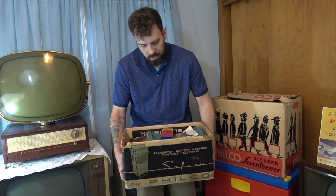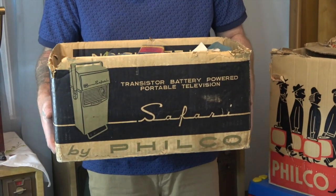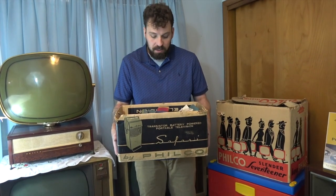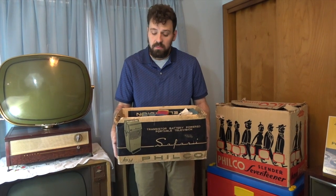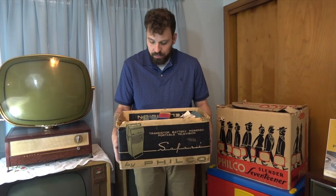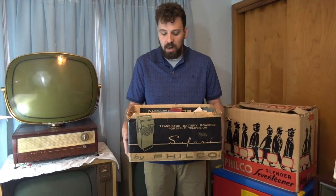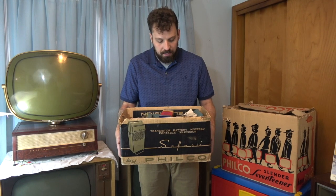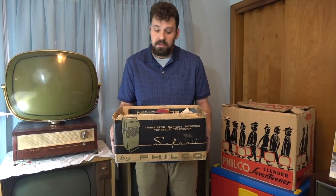As promised: the Philco Safari — the world's first portable transistor, or really first portable battery-powered television. At least that's what the marketing for Philco claims, and from all historical accounts, that's what the history proves. I found this in the home of a television repair shop owner who lived right across the street from his repair shop. He had a really awesome Philco collection that included this new-in-box Safari.